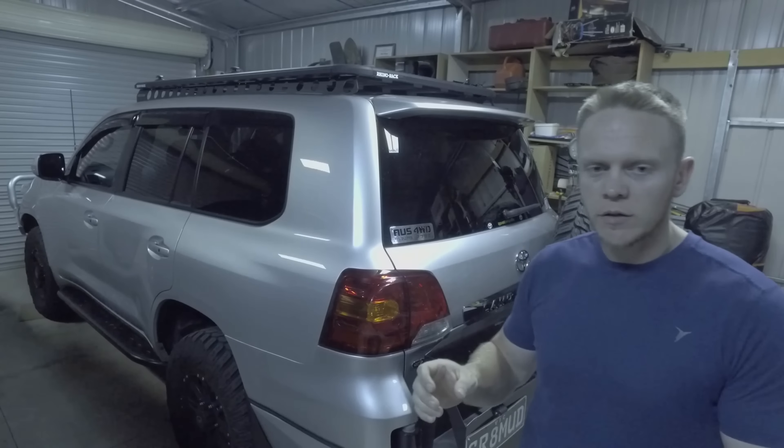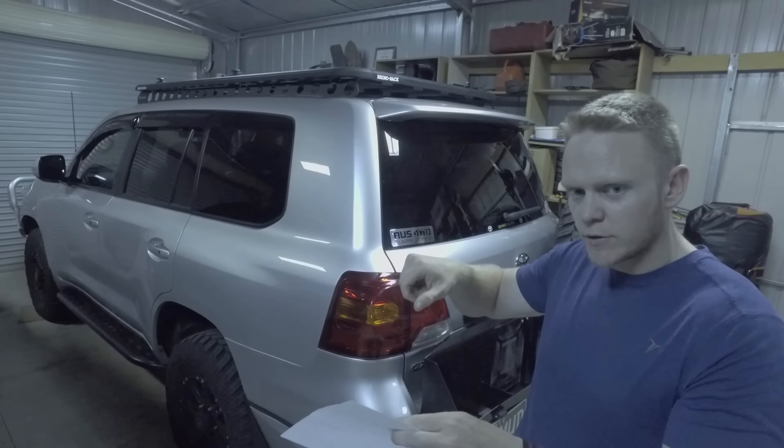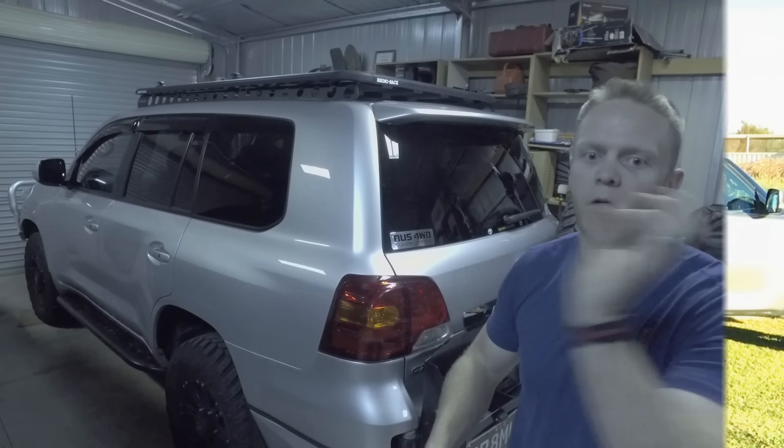Just throw the sat nav in the bin. Getting drawers in is an issue because the third row seats don't fold flat — there's always a slope. If you make your own drawers you've got to do something to get them flat; the fridge slides down all the time. It's annoying that it doesn't fold flat in the back.